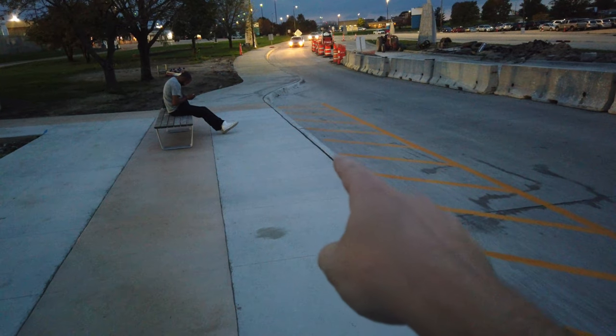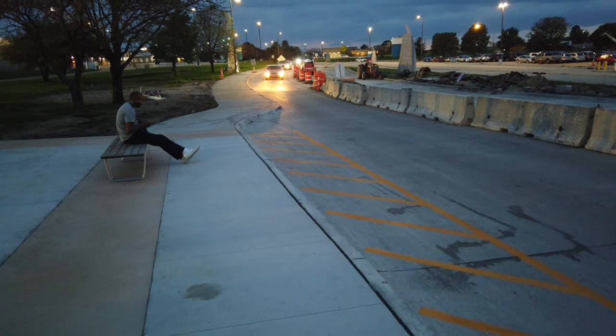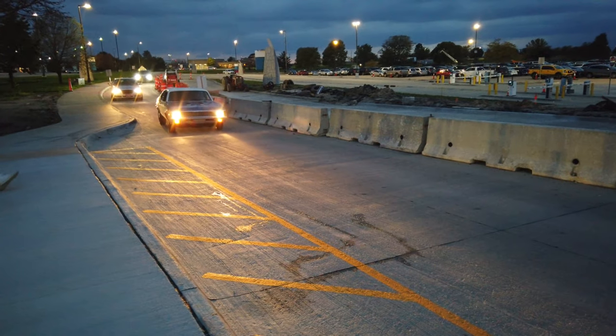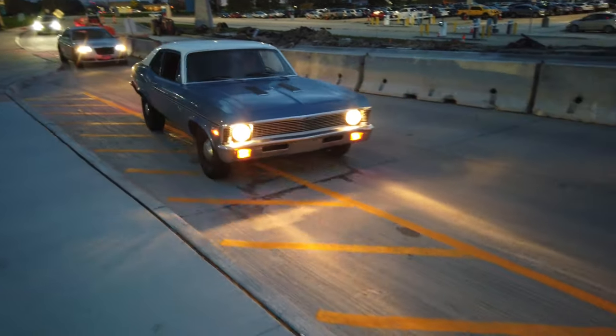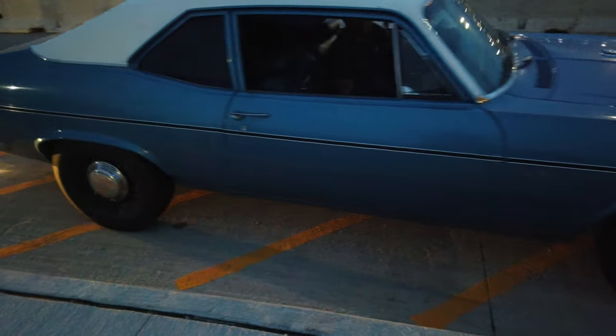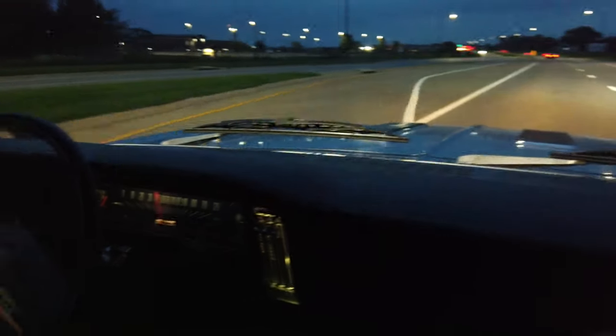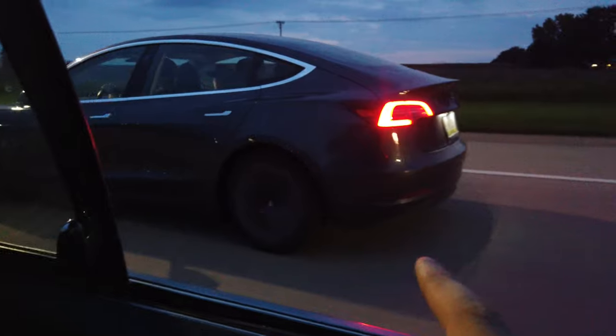Oh, there it is - check this out! All original. This thing is dope. Now we just got to make it back home. This thing is sick, look how clean it is. So nice - 72 Nova.